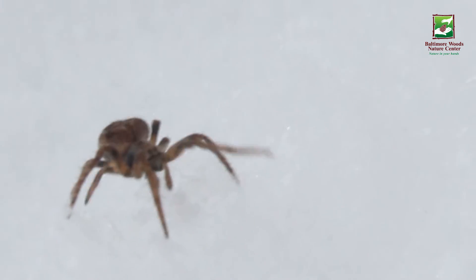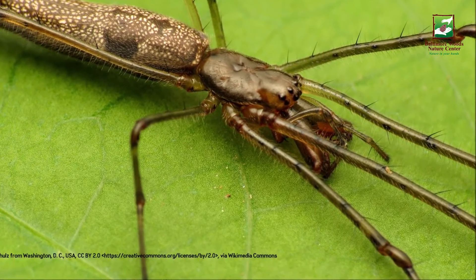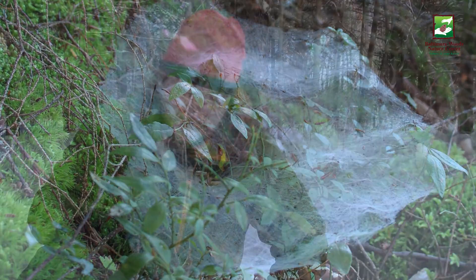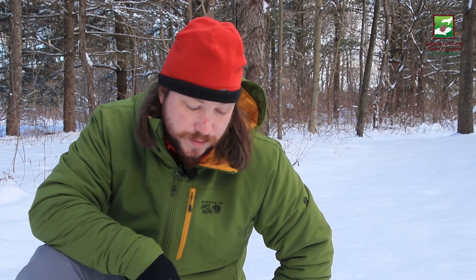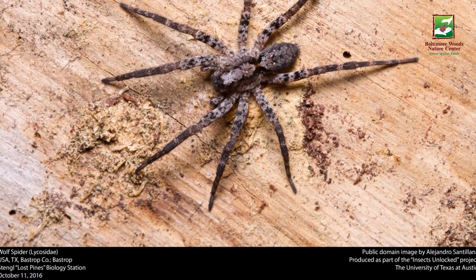There are two groups of spiders you'll probably see out on the snow: the Tetragnathidae — the long-jawed orb weavers — and also the Linyphiidae, which are the sheet web spiders, also known as dwarf spiders. They're very, very tiny, very small. You might also often see Lycosidae, which are the wolf spiders.